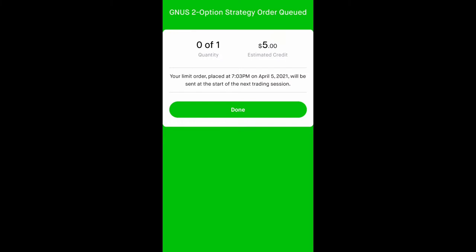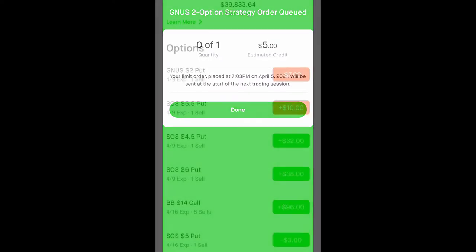It says your limit order placed at 7:03 p.m. on April 5th will be sent at the start of the next trading session, so it will be tomorrow. I know you might think that $5 is not a lot of money, but it does beat being down. This way I can keep collecting premiums and lower my cost basis.